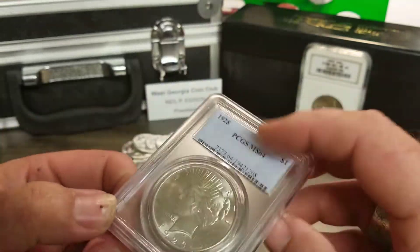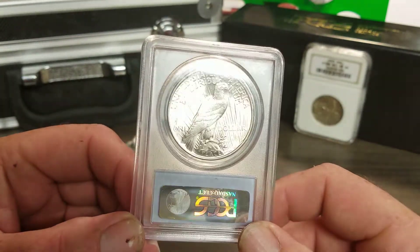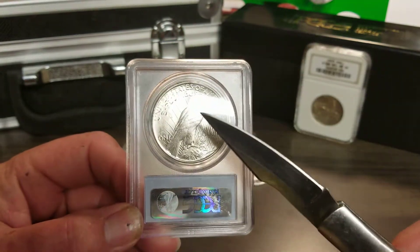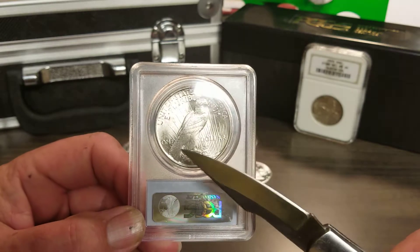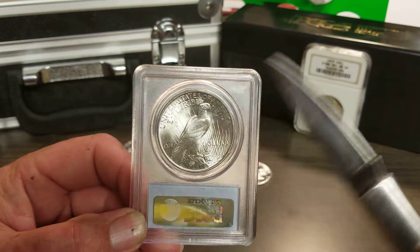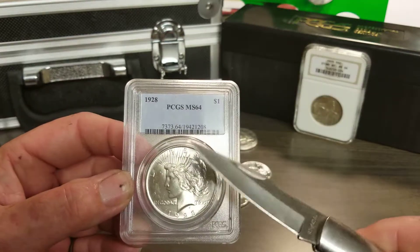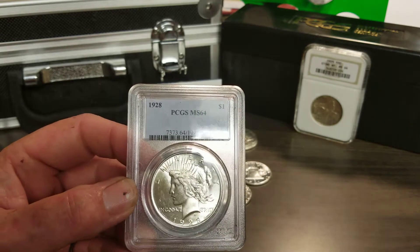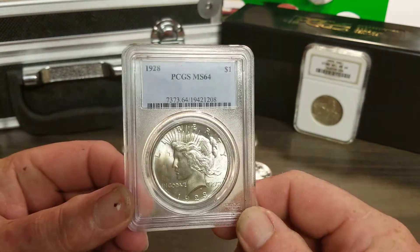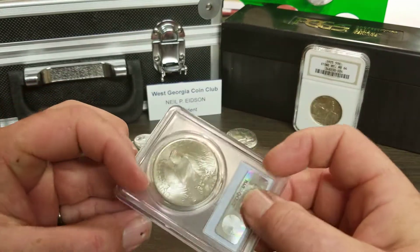I'm a VAM guy, so I'll look to see if anything's doubled — sometimes the leaves are doubled, or the rays are doubled on these coins. On the front, sometimes the tiara up here is doubled. I always check them. You never know what you might find.